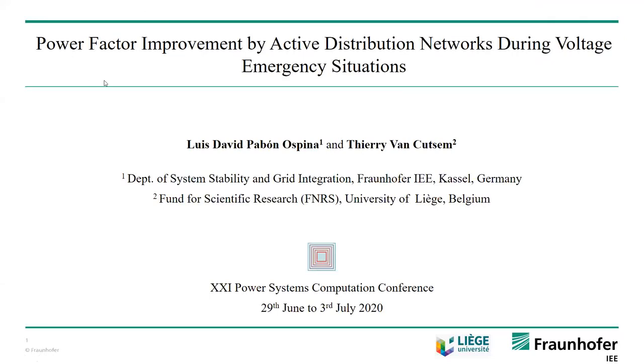Thank you very much and welcome. This is Luis Pawon from the Department of System Stability and Grid Integration of the Fraunhofer IEE in Kassel, Germany. Today I want to talk about the power factor improvement by active distribution networks during voltage emergency situations. This is joint work between the Fraunhofer Institute and the University of Liege with Professor Terry van Kutzen, who is the author of this publication.